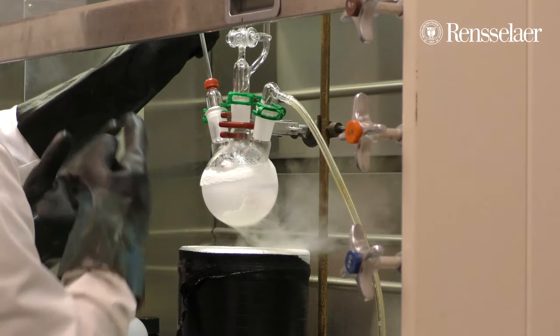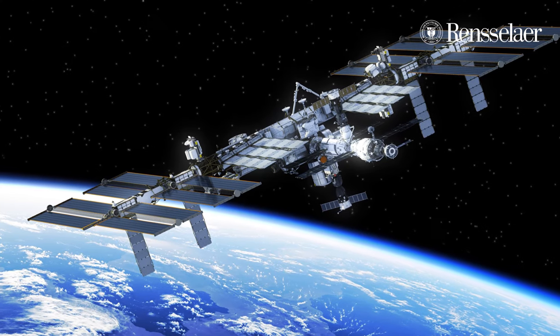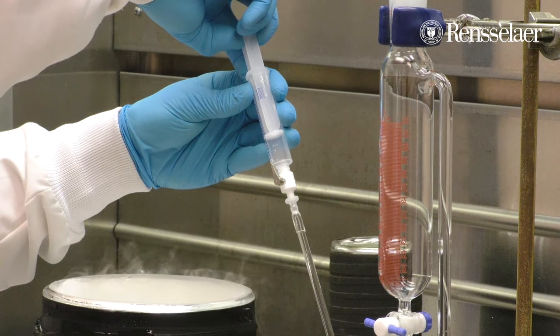A novel fluid system that I conceived here at RPI is being tested aboard the International Space Station. We're going to be looking at the fibrillization kinetics of a particular protein, in this case insulin.